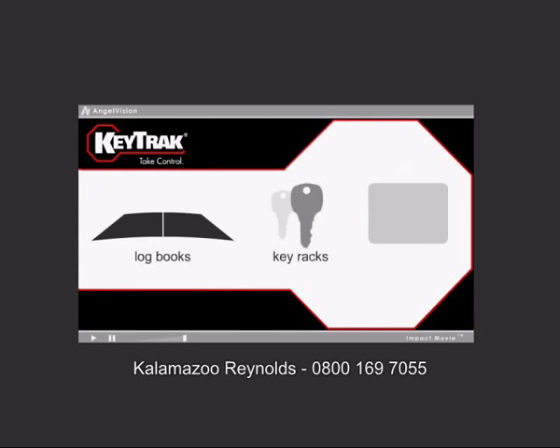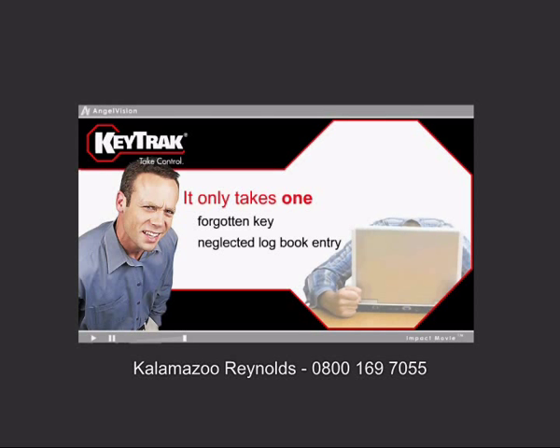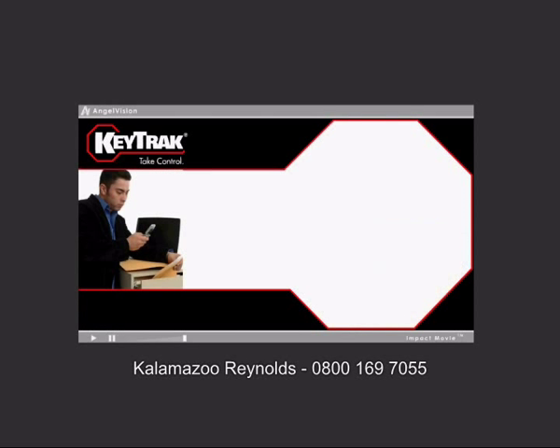Logbooks, key racks, and lockboxes are only as effective as the employees who use them. It only takes one forgotten key or neglected logbook entry to show just how outdated this system is. You may already realize you need to find a way to keep employees more accountable.